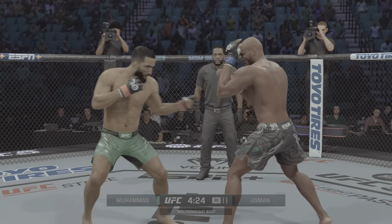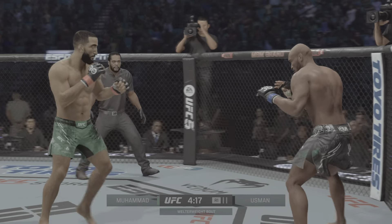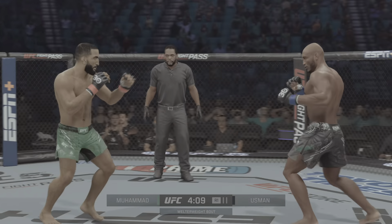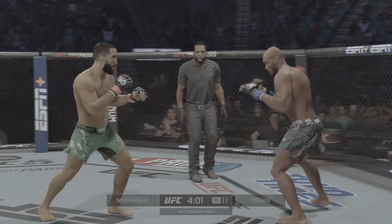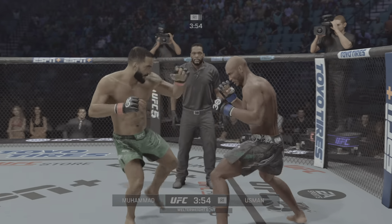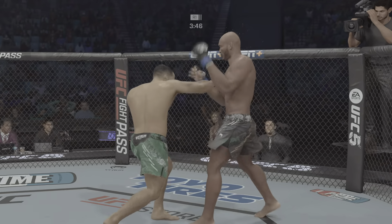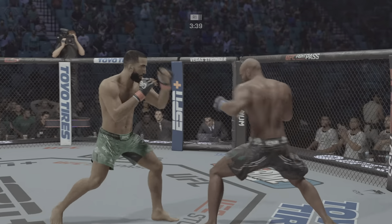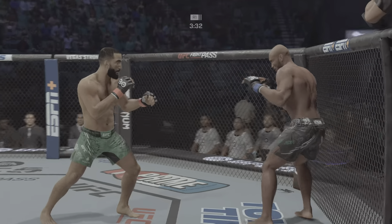Nice strike. A big knee to the body — we'll see if he can follow up. Look at him chopping wood with those leg kicks, now landing to the body. Body kick lands. He blocks the shot there. Fast pace here in the early going. You better check — what a fun fight. These two are going back and forth.